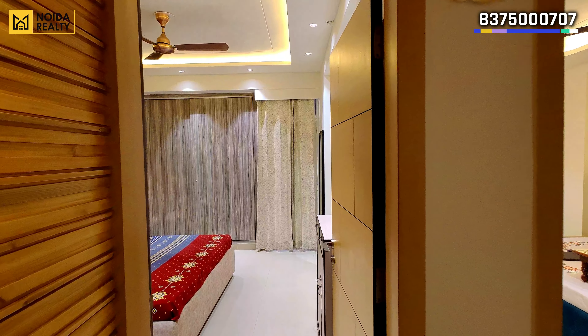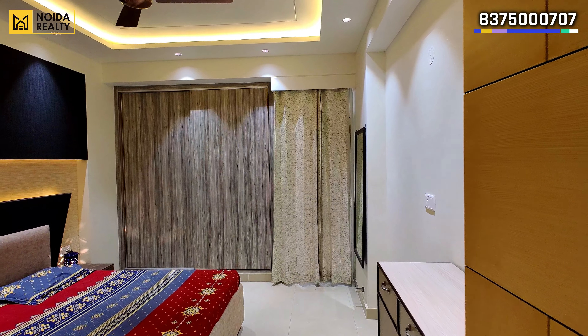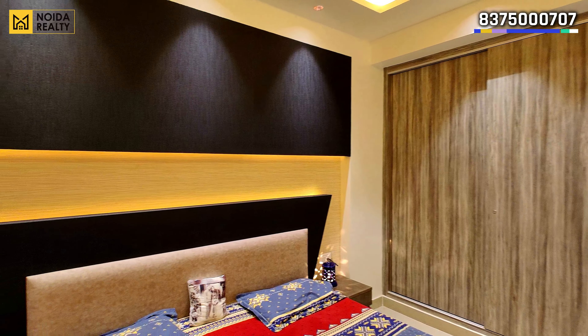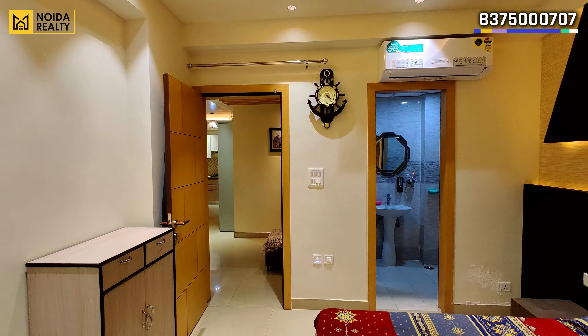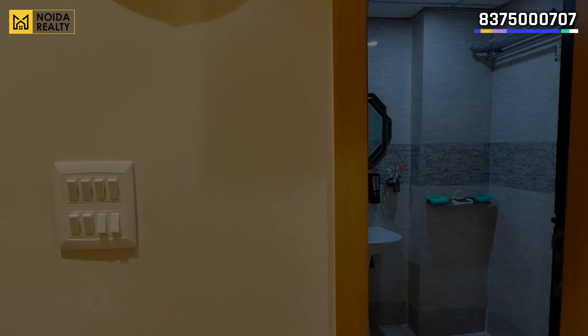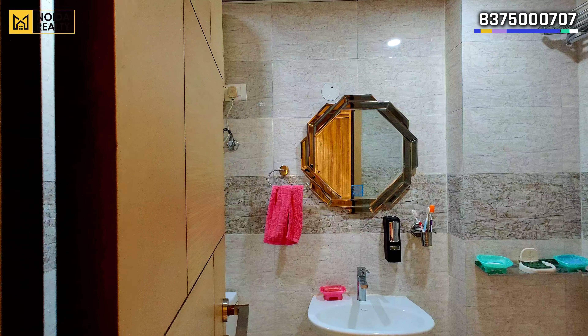Interior designing is a customizable job, and in this job costing varies from task to task. For example, what you include in movables, which brand you include, which particular raw material — all of that creates a difference in the entire costing.